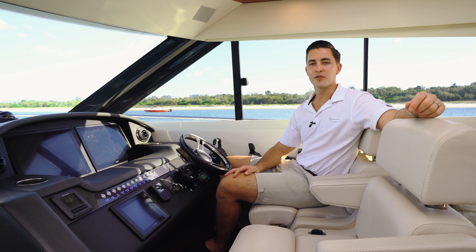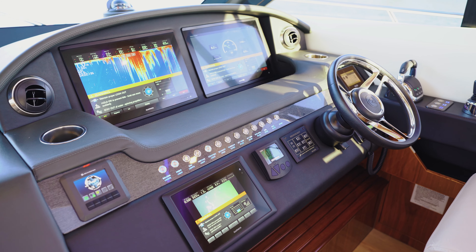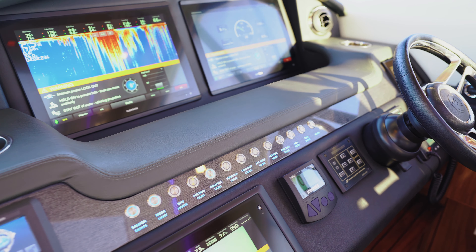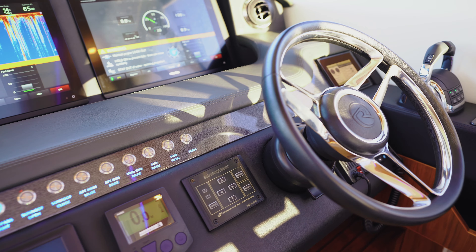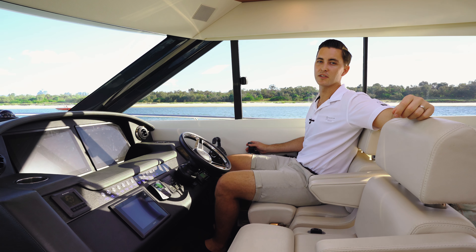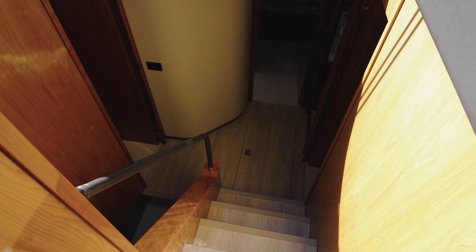The helm station on this Riviera 6000 Sport Yacht resembles more like a sports car than it does a boat. Fitted with the highest end luxury gear, you've got Garmin glass bridge screens, your digital display for your engine data, and everything within arm's reach. It really makes it comfortable to sit here for long lengths at a time.